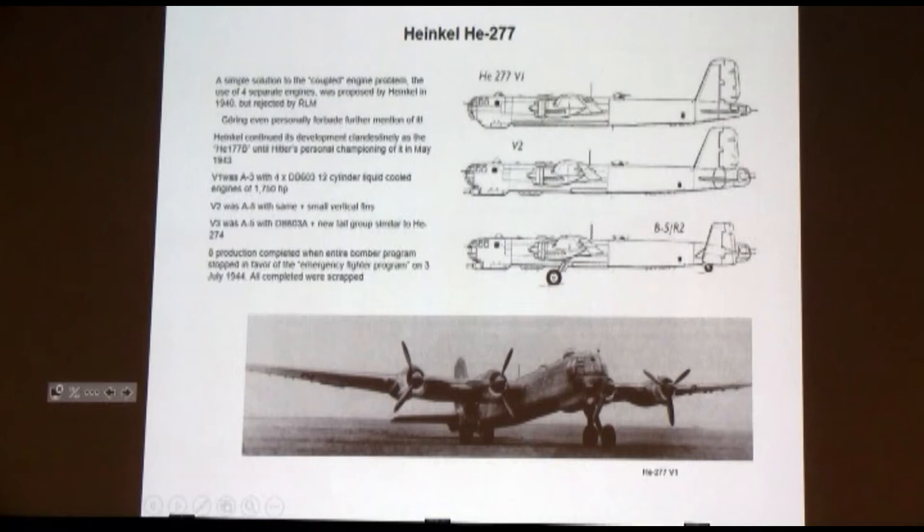When they actually got around to doing that — the simple solution — Goering even personally forbade people to mention the name of this airplane in his presence. Because Hitler was interested in how many airplanes he had, not how many engines each airplane had. Goering got a chewing out from Hitler: 'I'm not interested in that stuff, I just want mass, I want volume.' And so he told the RLM to stop talking about the four-engine Heinkel 177.